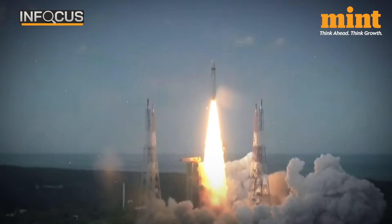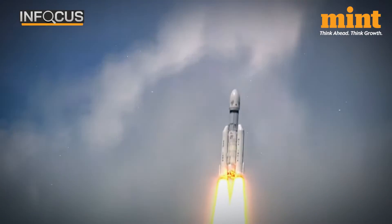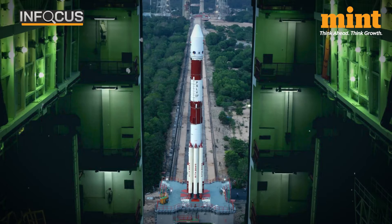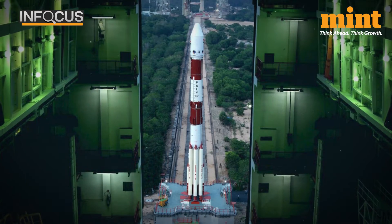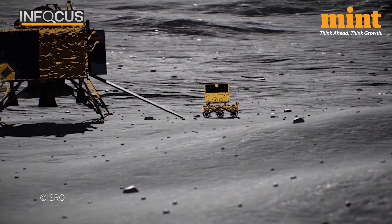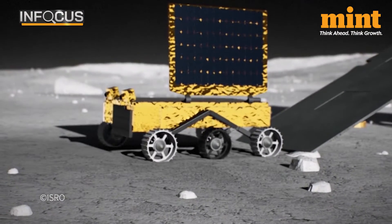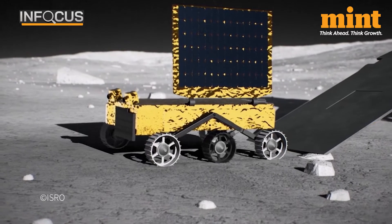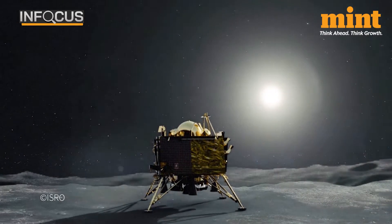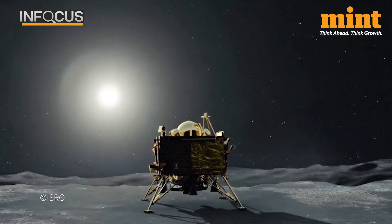ISRO continues to demonstrate that it is as good as its better-funded counterparts. After landing on the dark side of the Moon and sending Aditya L1 on a mission to study the Sun, it has added another feather to its cap. In a unique operation, ISRO successfully brought back the propulsion module of Chandrayaan-3 from a lunar orbit to an orbit around the Earth — something which wasn't even part of its original mission objectives.